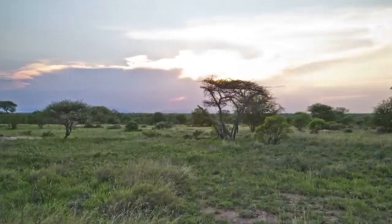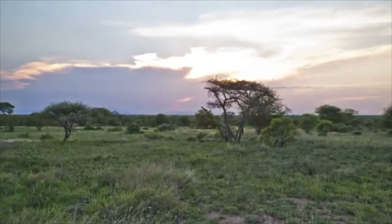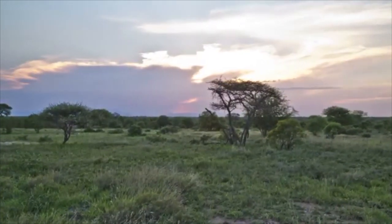Hello, and welcome to Exploring Africa. Today on our program, we will be discussing the Kirk's dikdik.